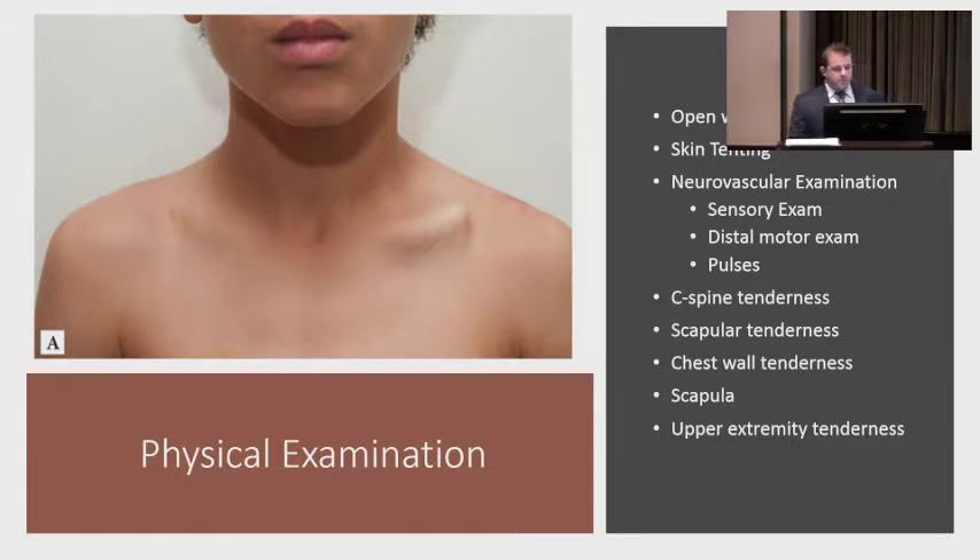Neurovascular exam is important — sensory exam, motor exam, and pulses. This is uncommonly abnormal even though the clavicle is so intimately related to the neurovascular structures underneath. Rarely do you see a neurovascular injury with these, but with high energy trauma like car accidents, you can see brachial plexopathies and vascular injuries, so it's something to examine.